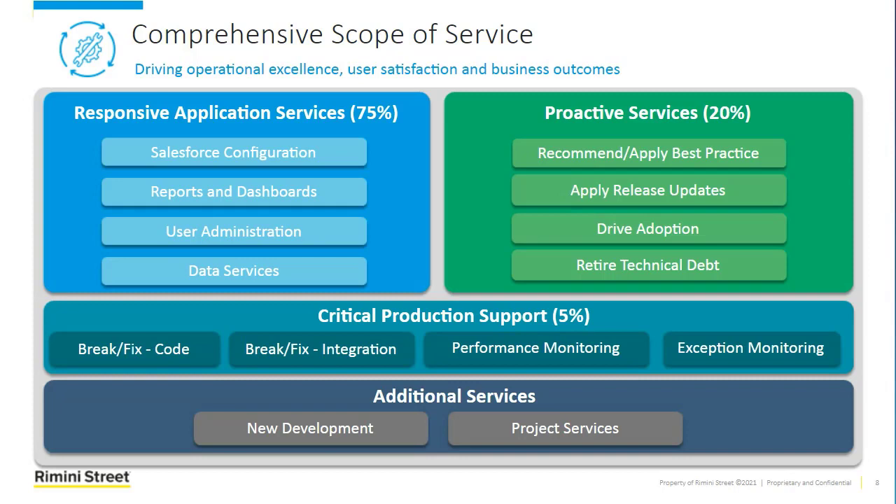When we add all this up, we really feel this is a new approach to Salesforce AMS — proactive, comprehensive, and designed to be very cost-effective. There are other partners out there that do parts of this, but in all likelihood what you'd have to do is hire a combination of a managed services partner for the responsive application piece, a consulting partner for the proactive support piece, and a level two partner for production support. The benefit of Rimini Street AMS for Salesforce is we deliver all of this from a single partner for a subscription price.